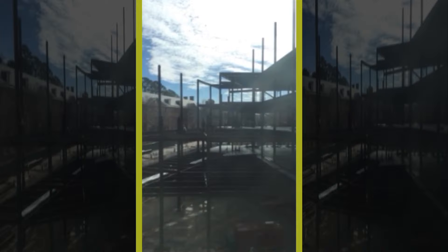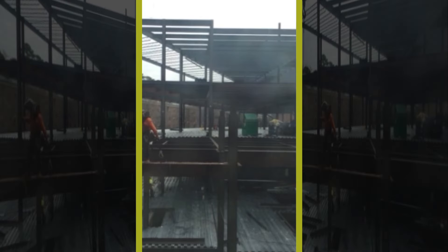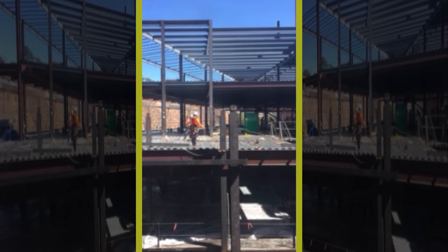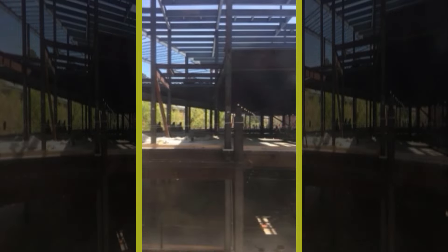So every day we just set up the camera in the same spot and took a photo, and then at the end of the day, when the wall finally came up, we put them all together and made a time-lapse video to track ISC-3 construction.